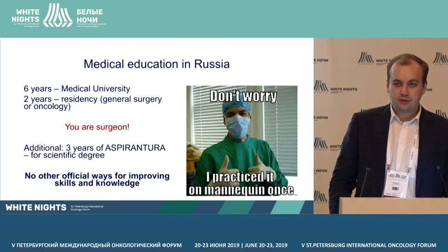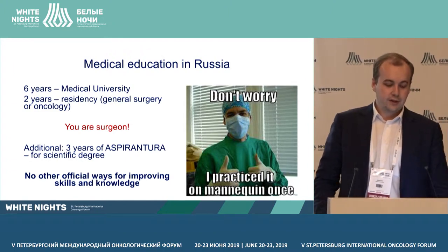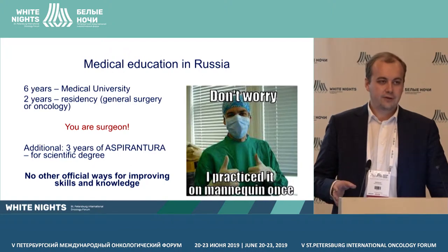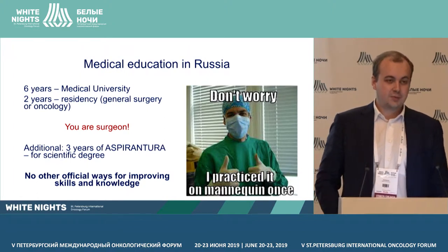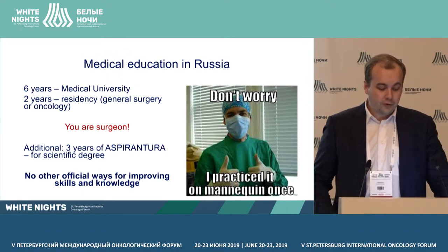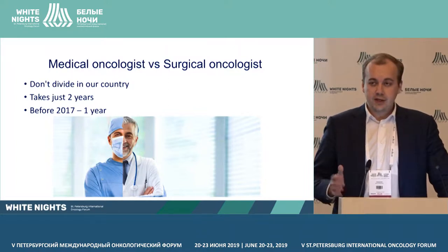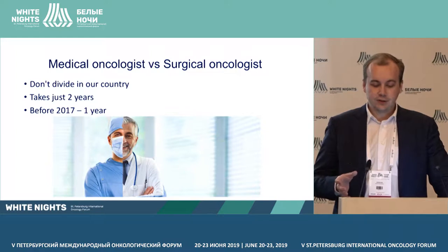Medical education in Russia, in my opinion, has some problems. First, six years of medical university, then two years of residency, and you are a surgeon. Additionally, you have three years of aspirantura for a scientific degree, and no other ways for improving skills and knowledge. We don't have a division into medical oncology and surgical oncology.